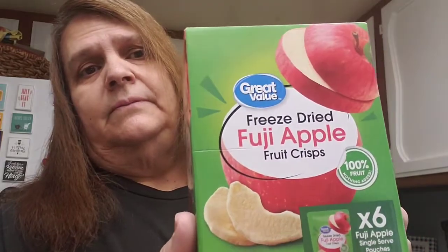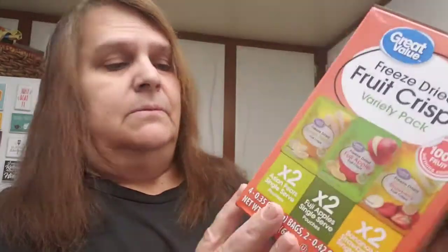I bought him his freeze-dried fruits. They come in packs of six. This one is the Fuji apple, and this one is the variety pack which comes with pears, Fuji apple, and strawberry — also comes in six.